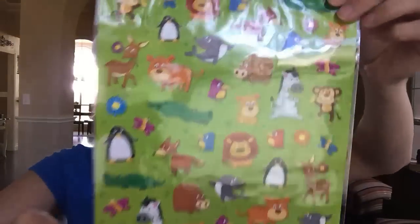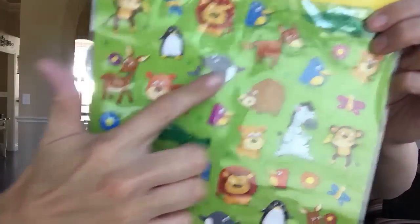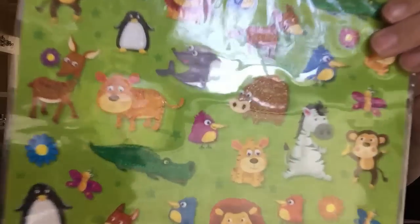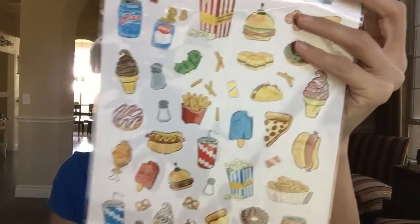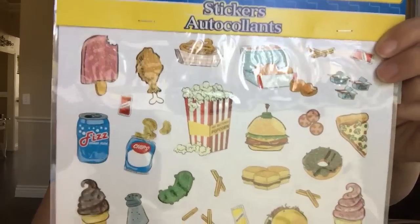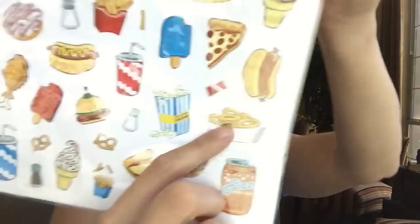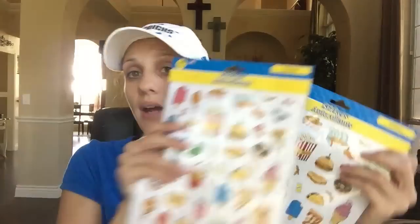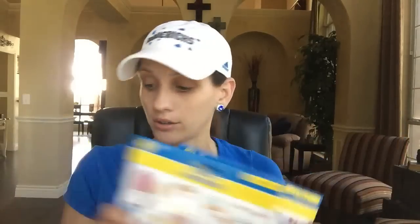I also saw these animal stickers at Dollar Tree — so cute, I love anything with animals, especially deer. Adorable little boxed animal designs — perfect for an animal-themed planner week. Then I found food stickers that were so interesting they didn't look like anything else in the Dollar Tree sticker section — fair food or circus food. There's a cola, onion rings, a salt shaker, french fries. I loved the design so much I got two of them since I'll probably use these a lot throughout my planner.